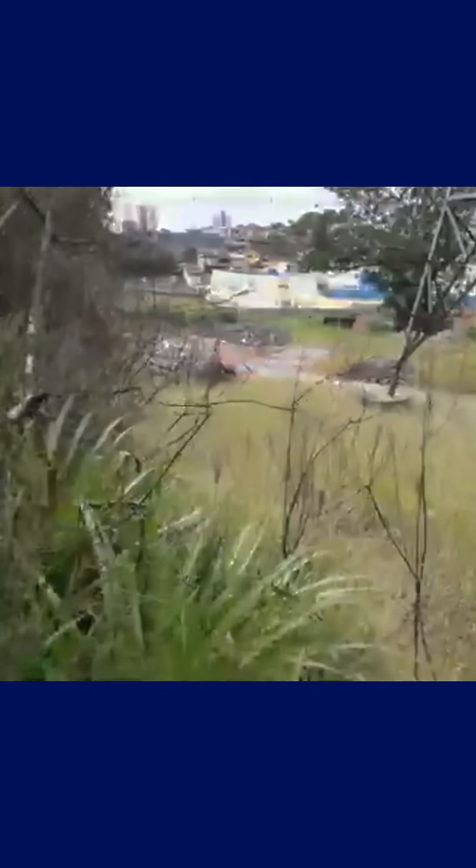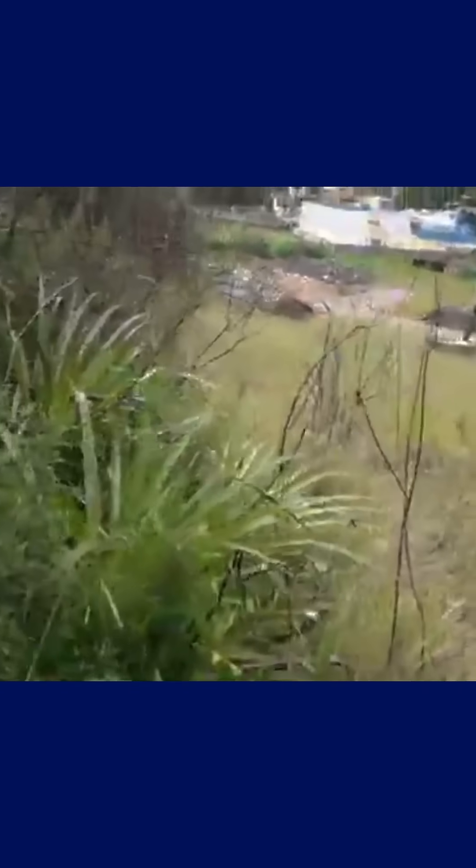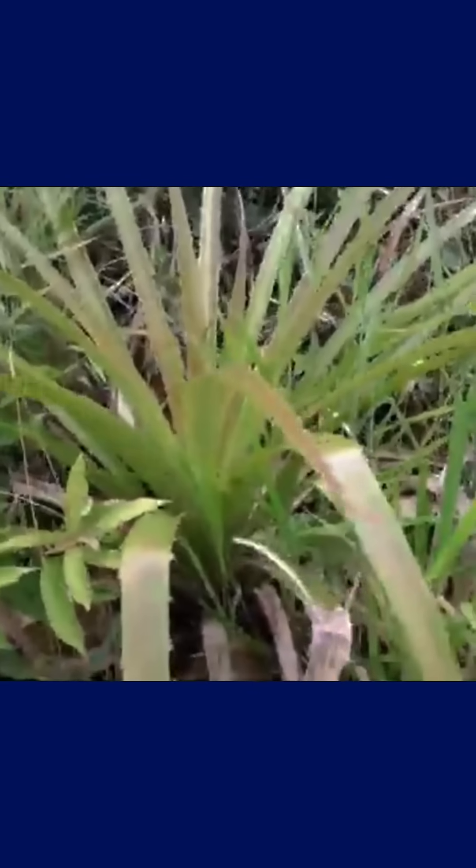It's as if this species evolved specifically to survive in the same places where diamonds might be hiding. So this kind of behavior is very rare. Most vegetation adapts to a wide range of conditions, but Pandanus candelabrum has tied its survival directly to underground geology.